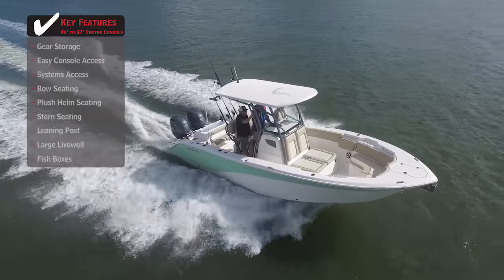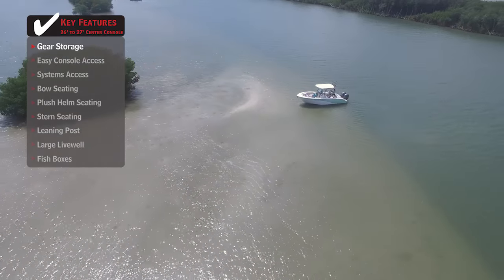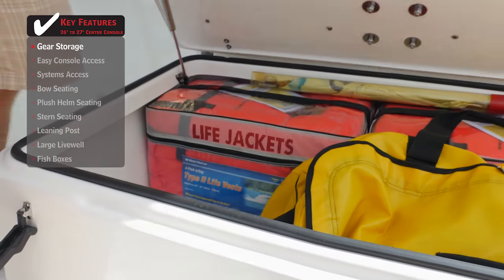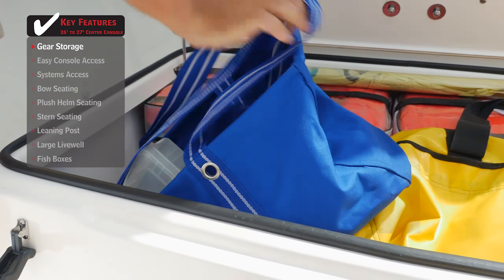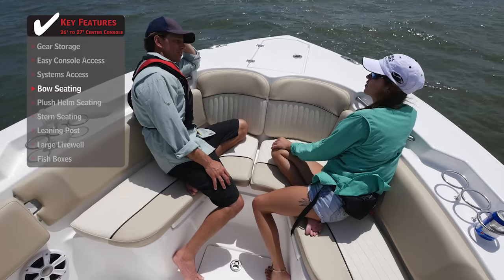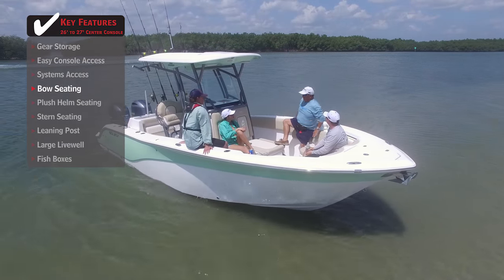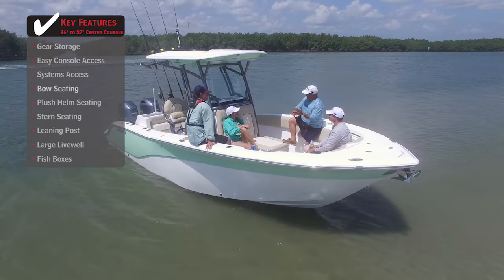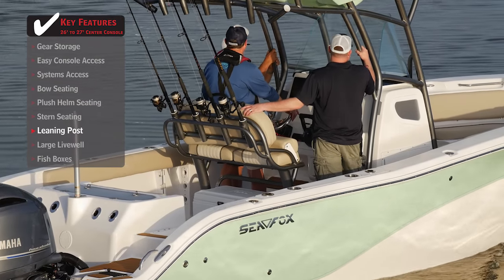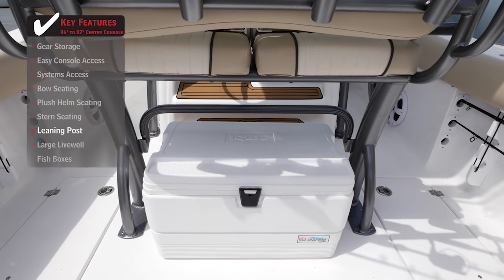Standout features on the Seafox 266 Commander: designed for a plethora of activities on the water, a large storage compartment will hold all the gear you need — fishing tackle, dive tanks, and more. Whether cruising or hanging at the sandbar, lounge-style bow seating will provide everyone with a comfortable place to relax. To maximize cockpit space, a simple leaning post for helm seating allows for cooler storage underneath.